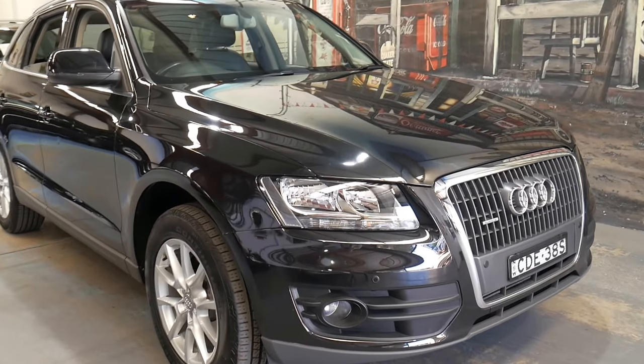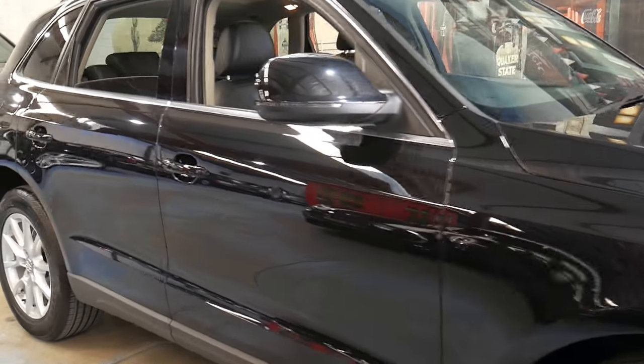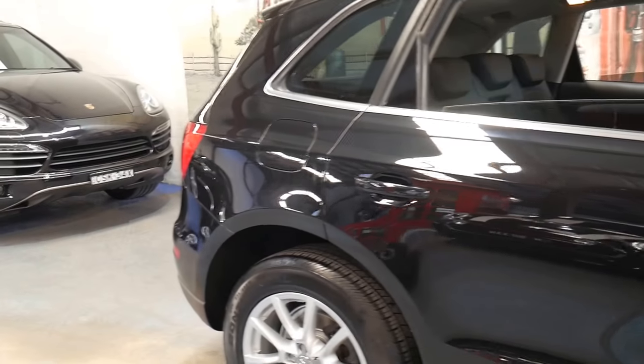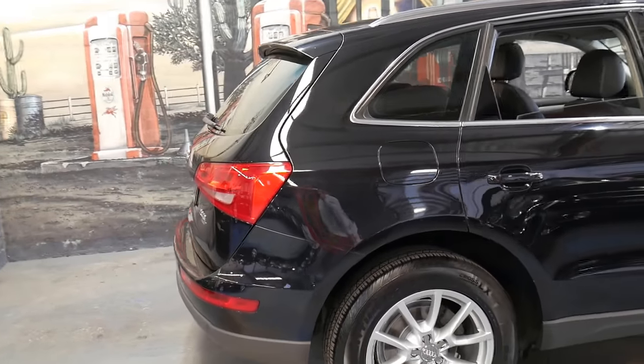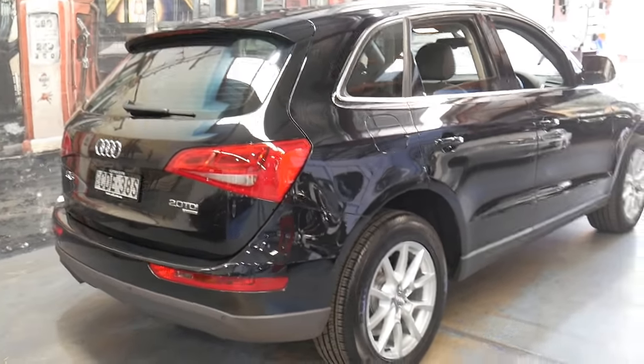Welcome to the Old-Timer Center. We're going to be talking about this 2011 Audi Q5. It's done just 65,000 kilometres since it was brand new. It's got the 2 litre turbo diesel engine and being a Q5 it is a Quattro.